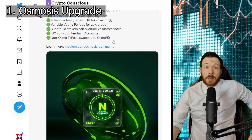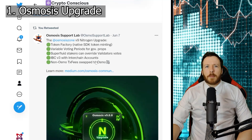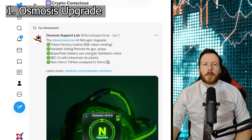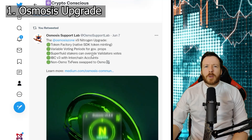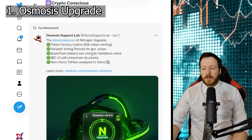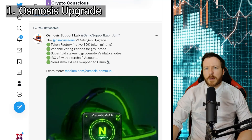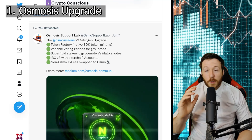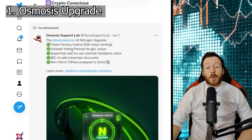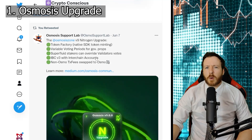So let's start with the upgrade. The upgrade is actually pretty good — this is the version 9 Nitrogen upgrade, released on June the 7th. These are the five key important upgrades and they are relatively complex. A particularly important one is superfluid staking, which means when you put your assets in a liquidity pool, you're going to be able to stake your Osmo tokens as well, increasing your return and reducing impermanent loss. What they're looking at later is interfluid staking, where both your assets in the LP pool can also be staked at the same time — that's going to be a game changer. Another cool upgrade is variable voting periods. If you want to learn more about these upgrades, I'll leave the link down below.